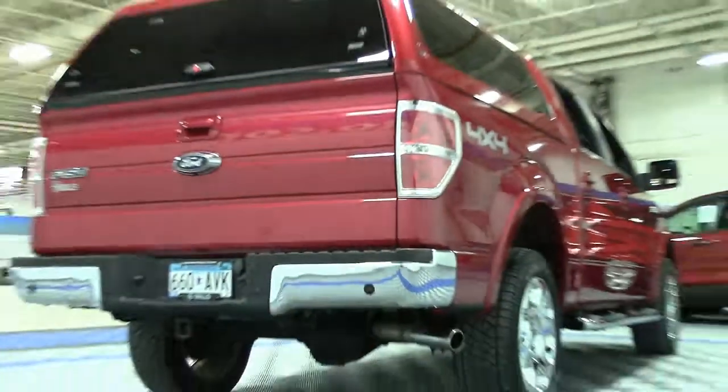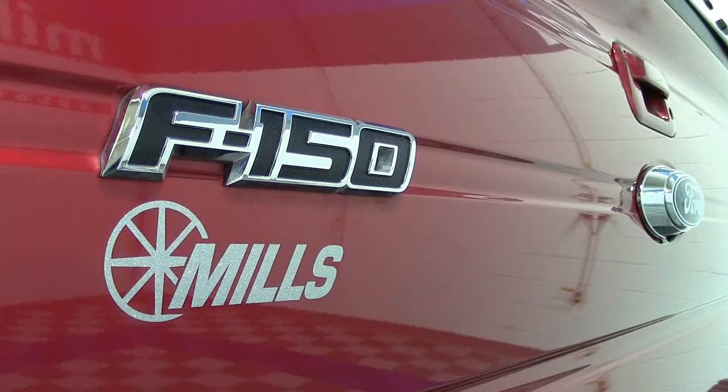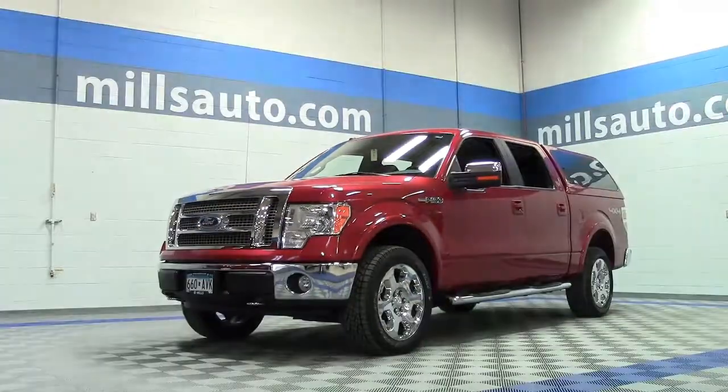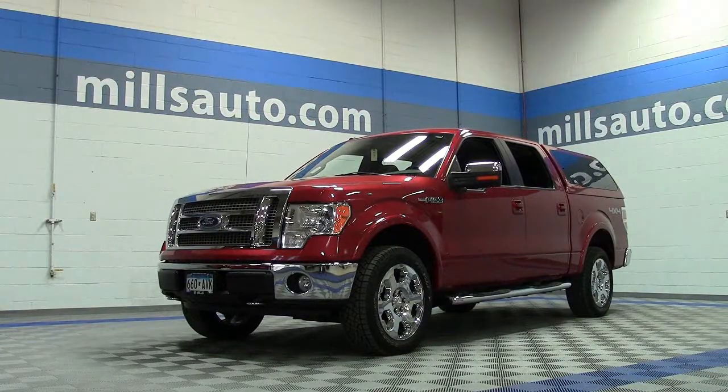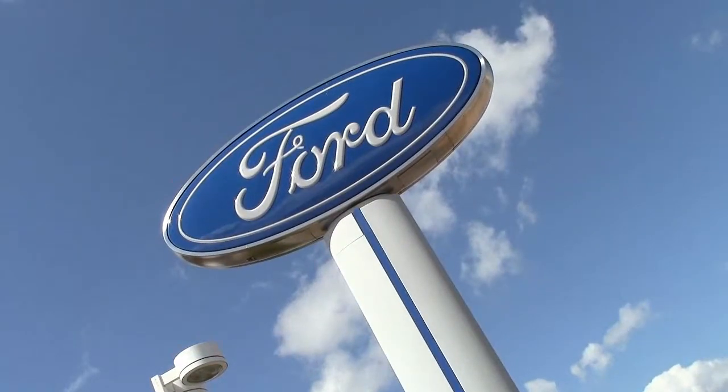It received a perfect five-star rating in front crash tests performed by the NHTSA and was a top safety pick of the IIHS. If you're looking for a nice, powerful truck, why not check out this one? Give us a call at 866-455-7638 or drop in to Mills Ford on Highway 371 in Baxter.